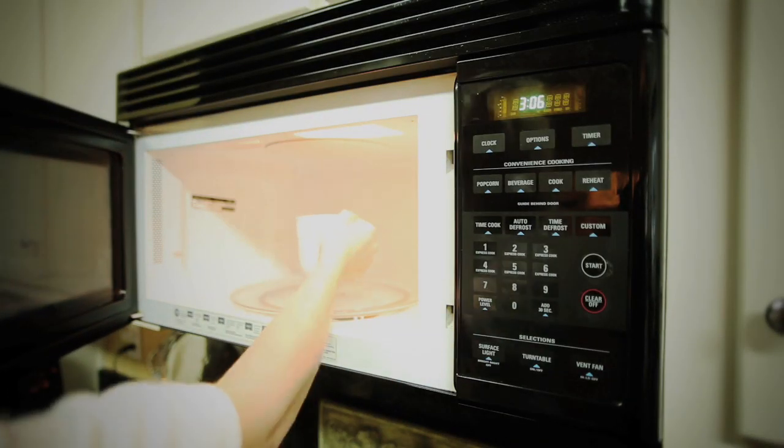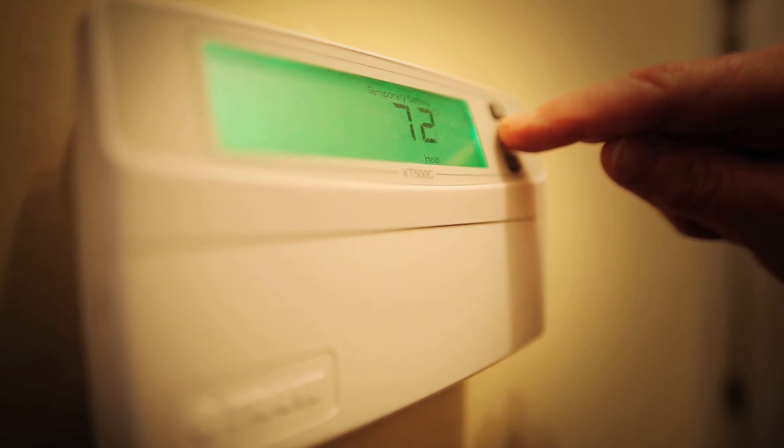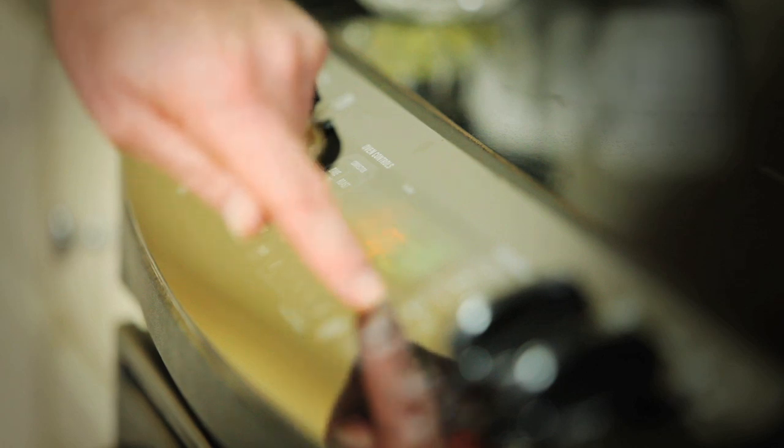The TED 5000 can also track an individual appliance, like your HVAC system, using the load profile feature. TED 5000 has the capability of tracking your entire home, as well as up to 5 individual devices, without using any additional hardware.